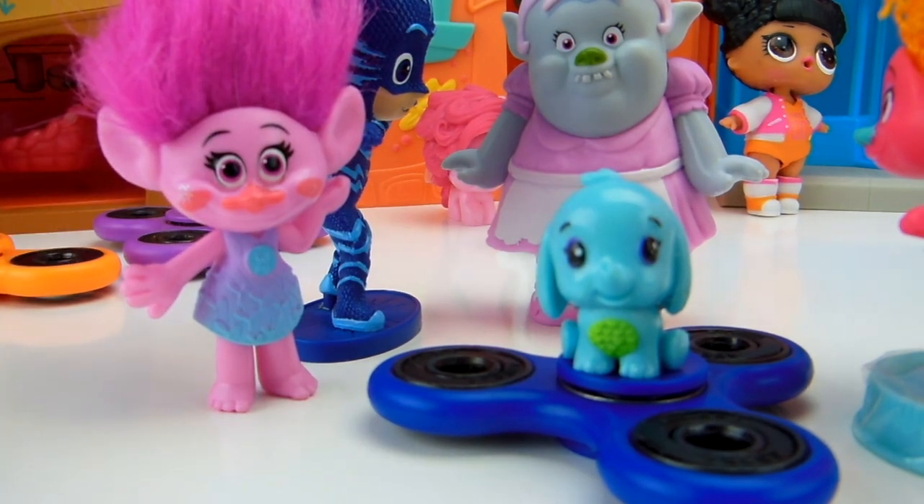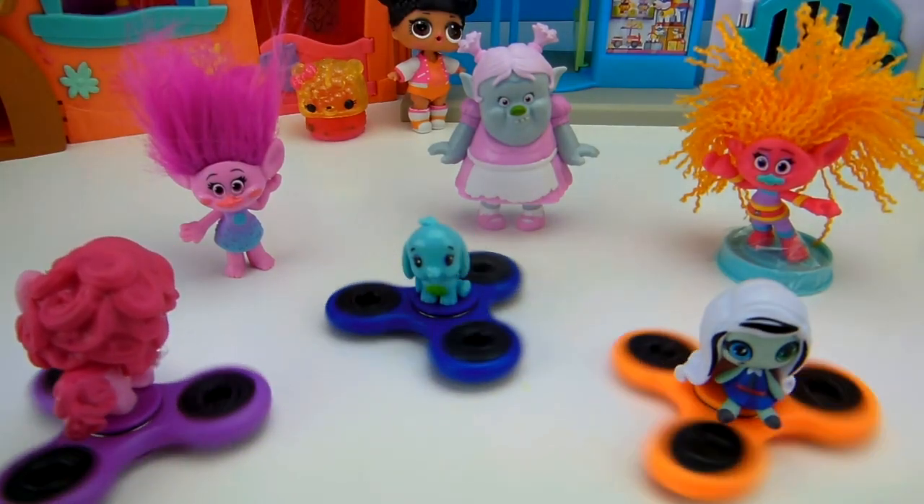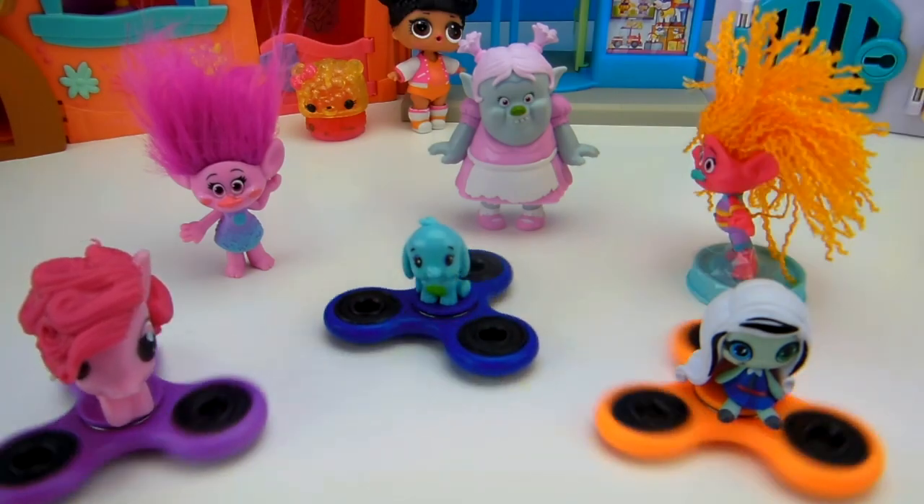I'm going to choose the orange one because I love orange. I want this blue one. That means that I get the purple one. Let's all line up our fidget spinners and choose our surprise toy. Everybody has chosen their surprise toy. I chose My Little Pony. Bridget chose a Hatchimal. And DJ Suki chose Monster High Minis. Now let's start our fidget spinner battle and see who wins a surprise toy. Everybody's fidget spinner is spinning.